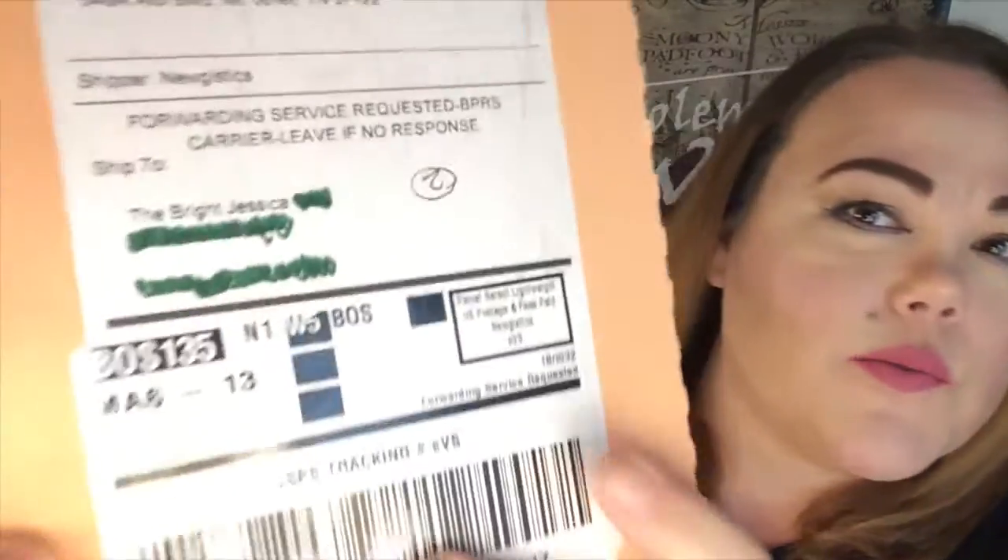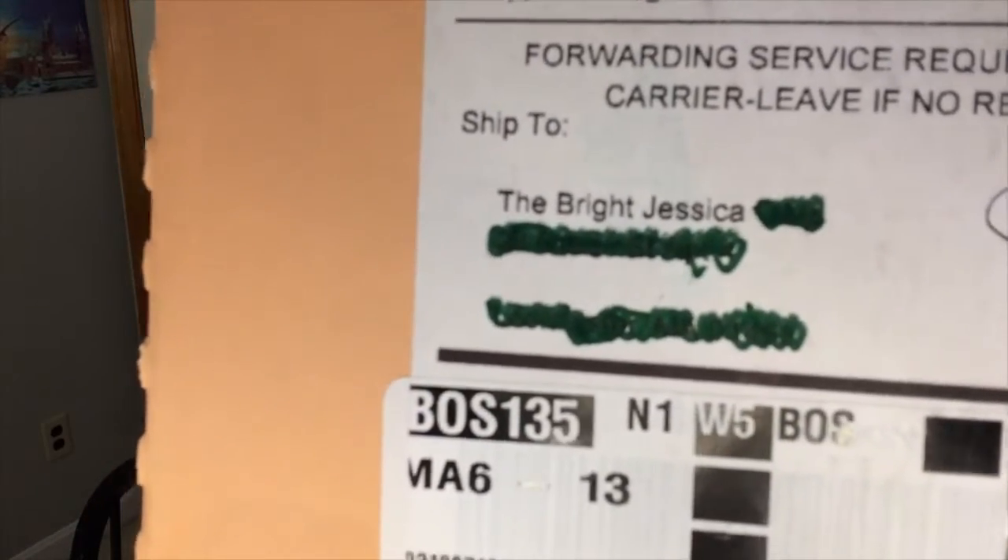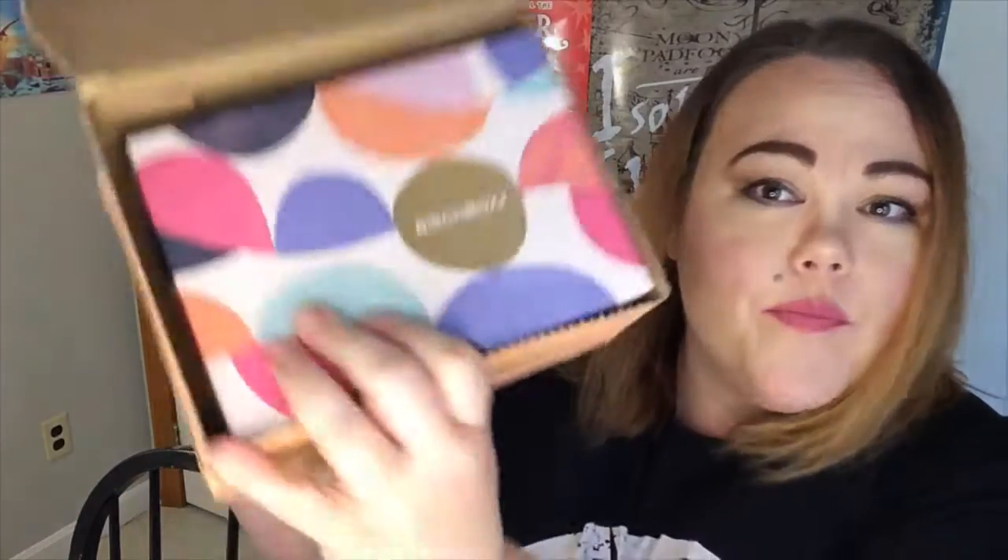I just want to kind of point this out because I thought it was really cute — I don't know if you can see that, but it says it shipped to 'the bright Jessica,' my last name, and I thought that was really cute. We're gonna go ahead and open this puppy up. When we open it up, we see a cute little polka-dotty box with some pretty colors.